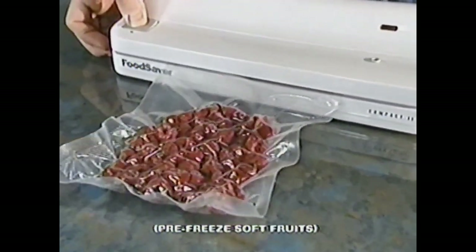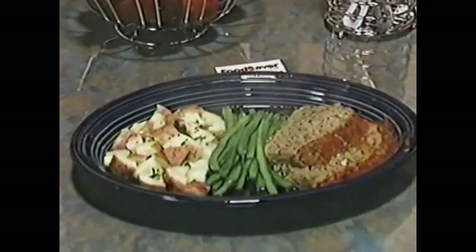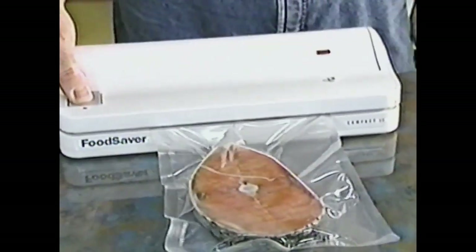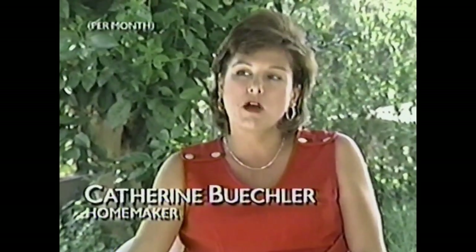Fruits can stay moist and sweet way beyond normal shelf life. Leftovers can be kept so fresh your family will call them second servings. And finally, freezer burn can be eliminated. I would save anywhere from $150 to $200. One fishing trip in the middle of summer and you've got fish all through Christmas. None of them work the same as a Food Saver — it does exactly like it says on the commercial.